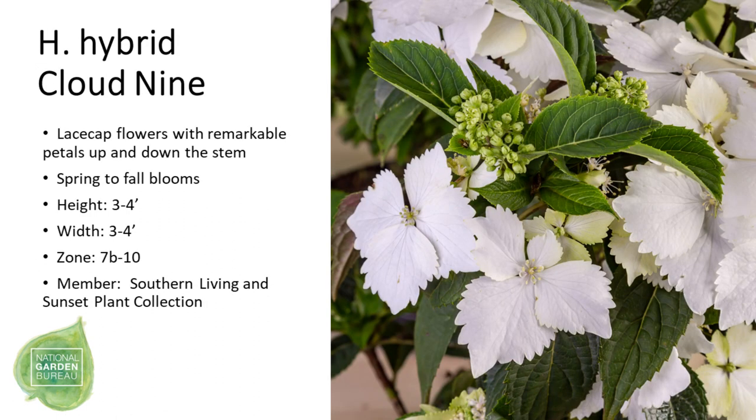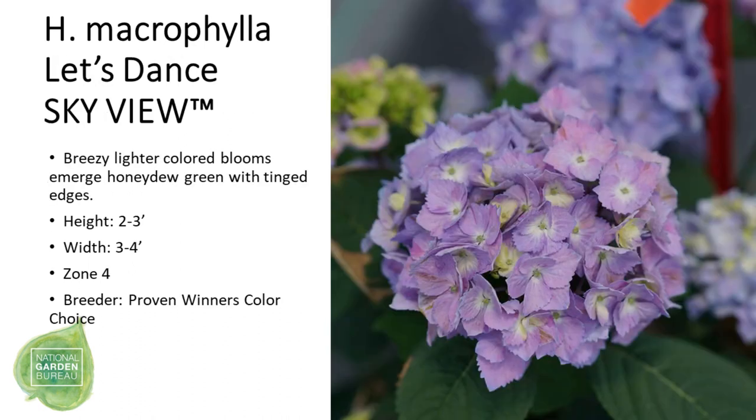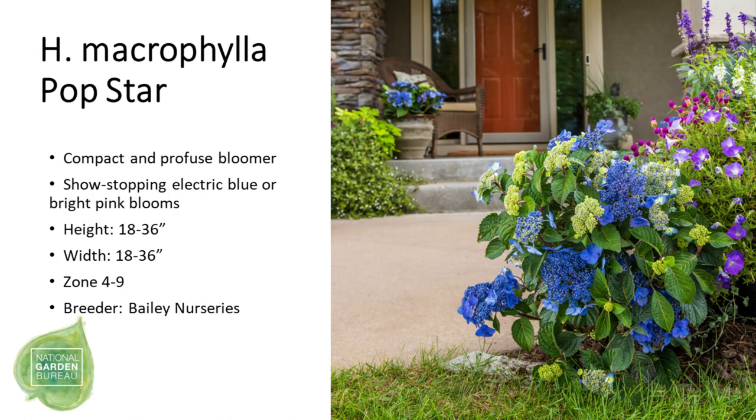Next we have ten hydrangeas. The first is Cloud Nine, a hydrangea hybrid with lace cap flowers bred specifically for the southern markets. The second is Cherry Go Round, a macrophylla re-blooming hydrangea with very intense red blooms. Then we have Let's Dance Skyview, a compact macrophylla with green and lavender blooms, followed by the impressive new Popstar with those intense blue flowers.